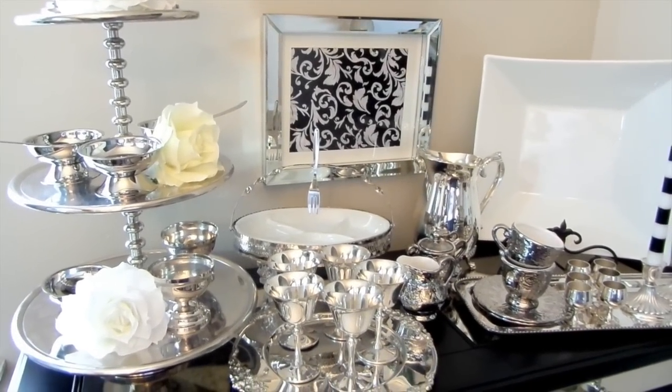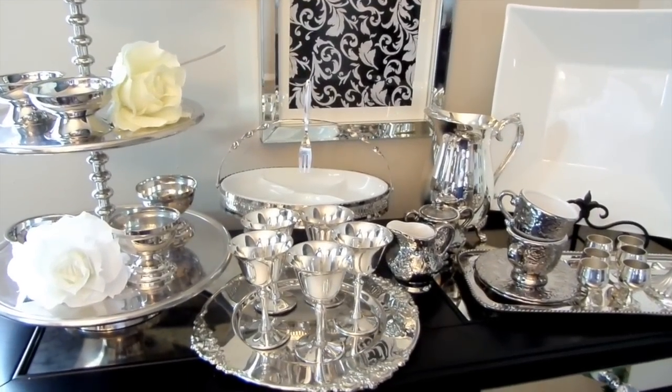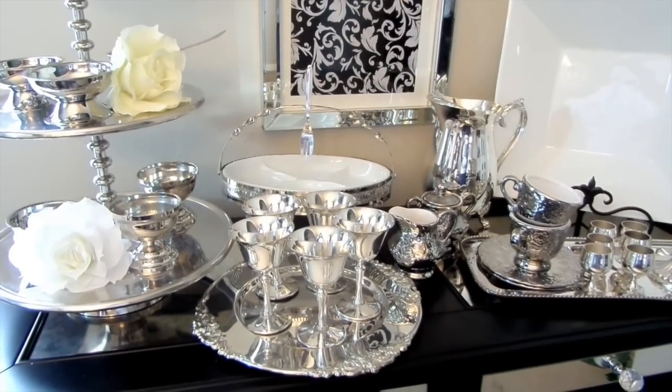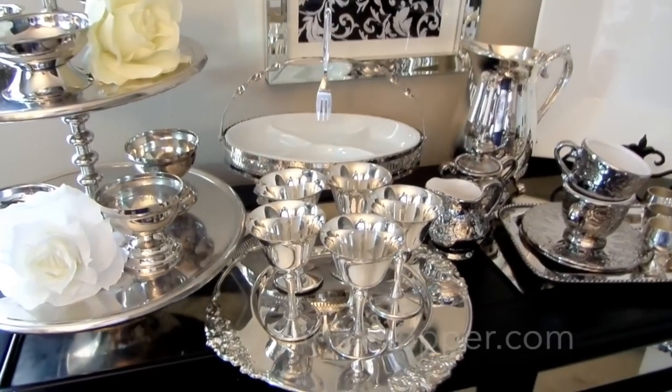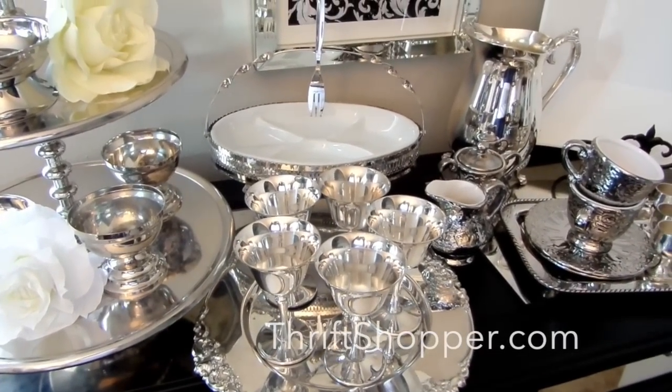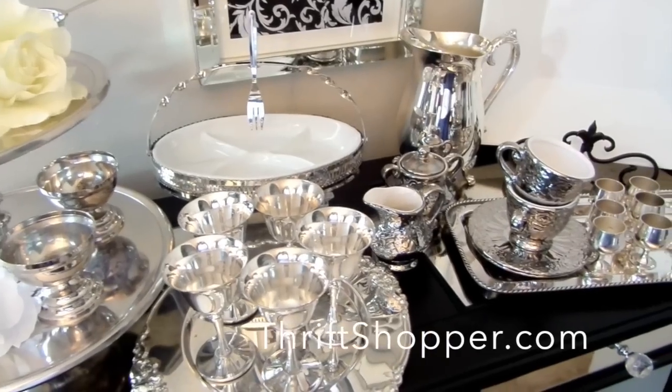Here is all of my Goodwill silver and serveware pieces — all polished, cleaned, and ready for the holidays. If you're on a budget or looking for that unique piece, stop and check out Goodwill first. Remember to check thriftshopper.com — it's a great website and it will help you find the best Goodwill in your area. I will have their link down below.